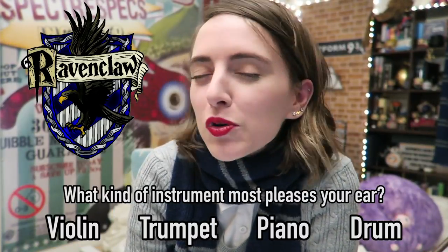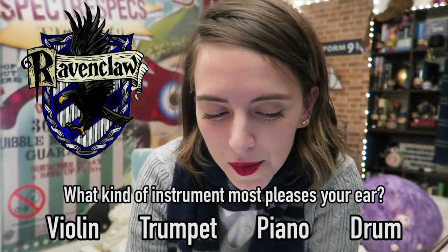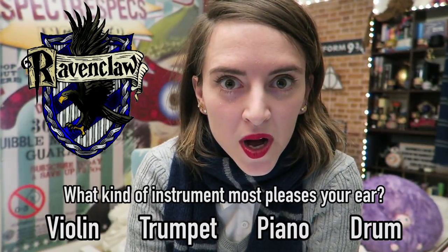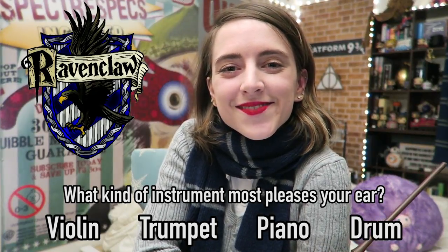What kind of instrument most pleases a Ravenclaw's ear? The violin, the trumpet, the piano, or the drum? The Ravenclaw answer is the piano.